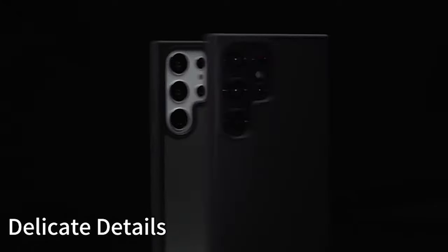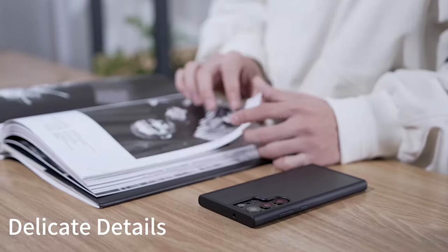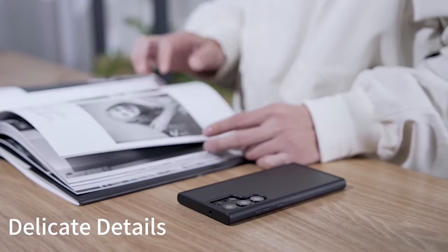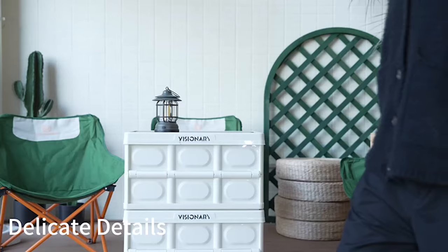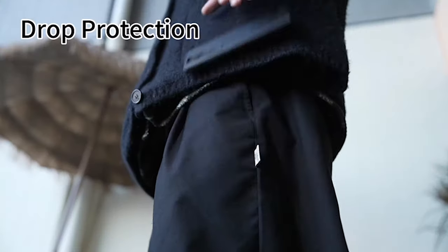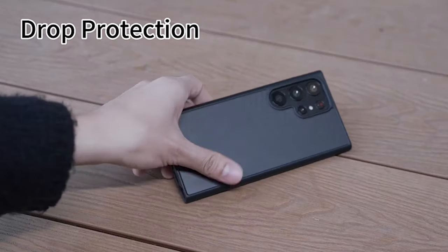So guys, this was the video about the best Galaxy S24 Ultra Slim Fit Cases 2024. All the links are given in the description, do check them out. If you enjoyed the video, be sure to hit the like button and subscribe to our channel for more videos. Thank you.